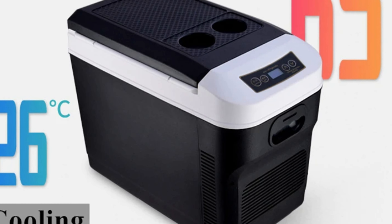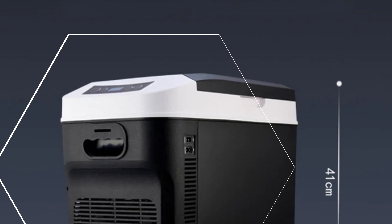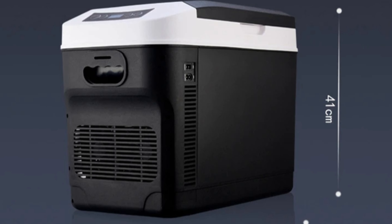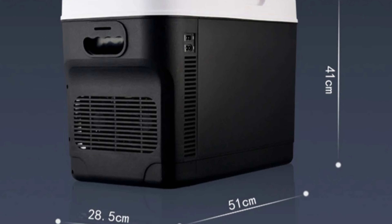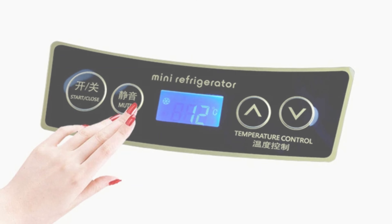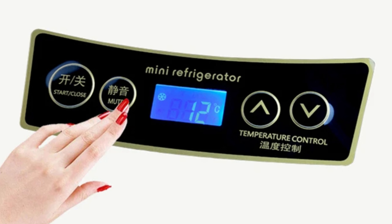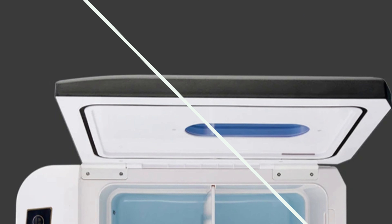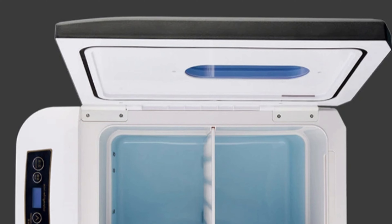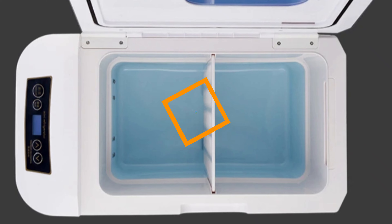The fridge is designed with flexible power options, with a rated voltage of DC 12V/24V and a power input range of 12-24-110-220V. It uses a semiconductor chip for efficient cooling and heating, ensuring minimal noise and reliable performance. The fridge is built with durable PP cabinet material and uses R134A refrigerant, maintaining optimal cooling performance while minimizing environmental impact. Its safety features, including a 15A DC fuse, ensure a reliable and trouble-free experience.